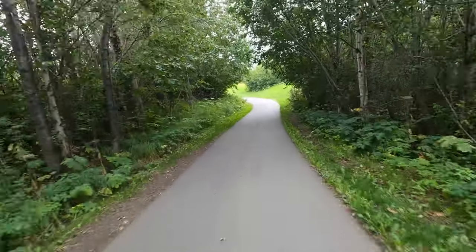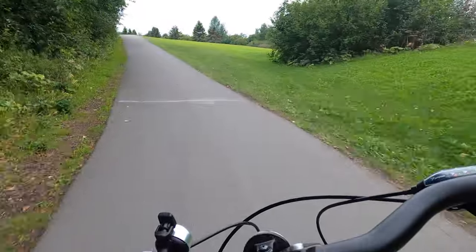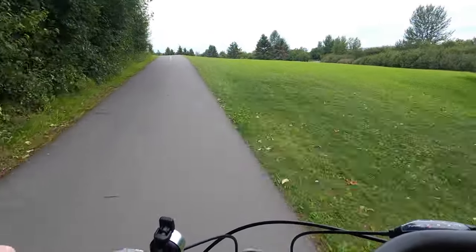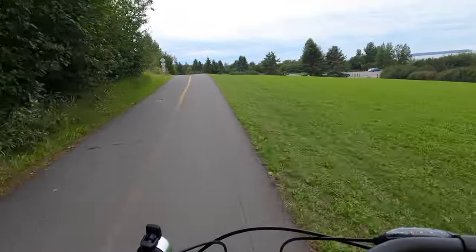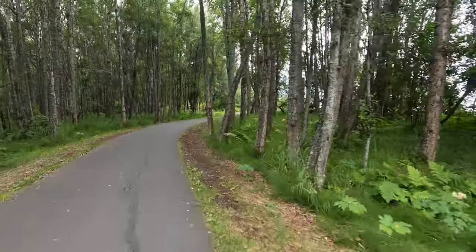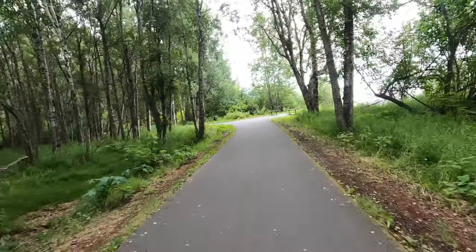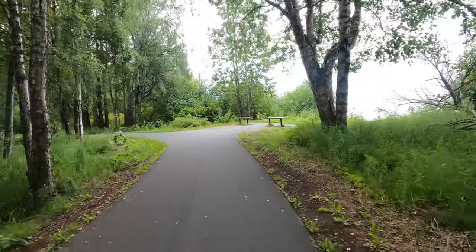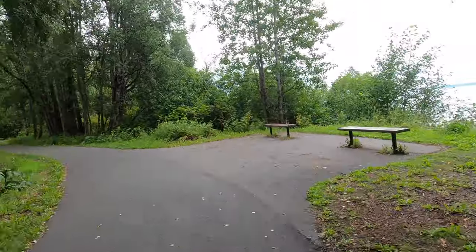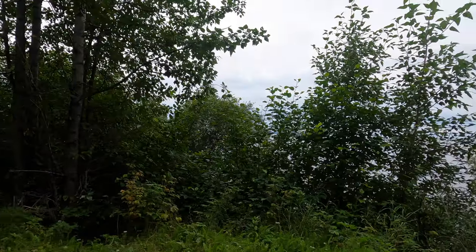We're at 4.71 miles. It's quite a steep hill — there's a little drop off back there, so you want to make sure your brakes are good when you do that part. We're going through a really beautiful forest. Last time we did this trail it was last June, and we saw I think six or seven moose on this trail. Today we're not sure if we'll see any.